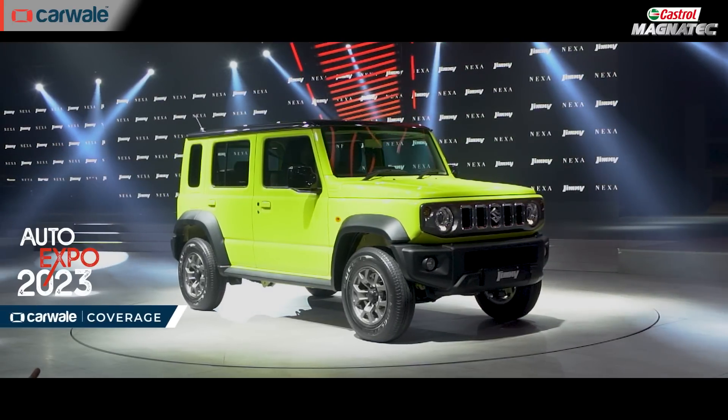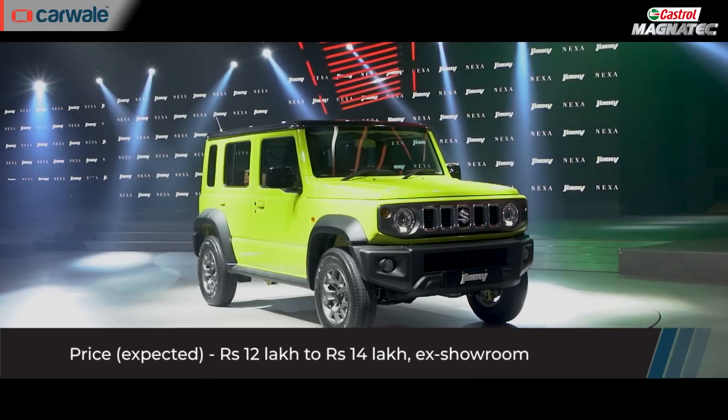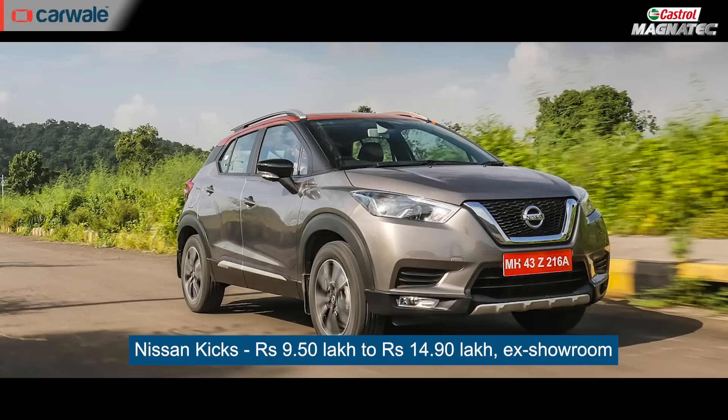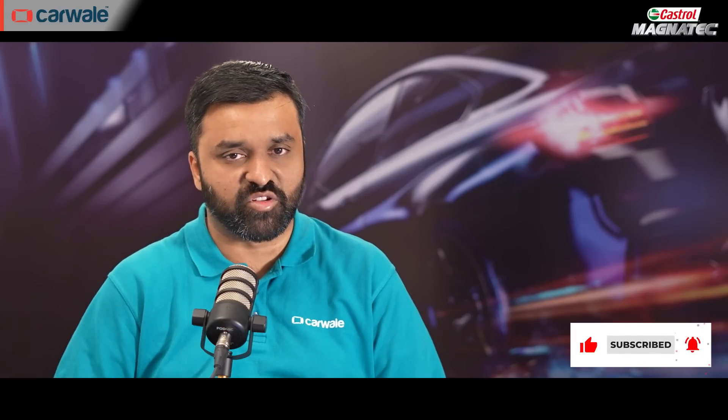We expect that Maruti Suzuki will launch the car around early March with a price range of Rs. 12 lakh to Rs. 14 lakh for the Jimny. At this price range, it competes with the Hyundai Creta, the Kia Seltos, the Nissan Kicks, and of course the mid to entry-level versions of the Mahindra Thar, which is actually its biggest rival. Let us know in the comments what you think of the Maruti Suzuki Jimny and how much you think Maruti should price it. Stay tuned to CarWale as there's going to be another surprise from Maruti Suzuki in terms of SUV launches.